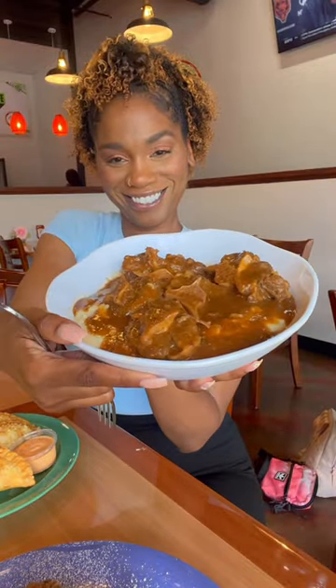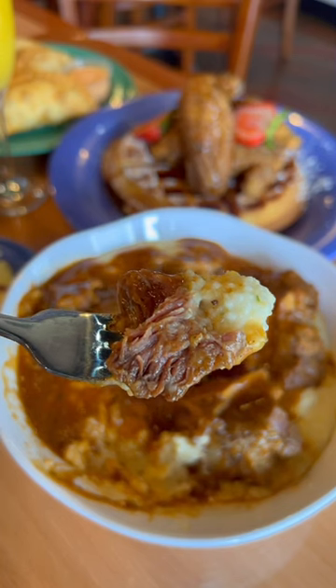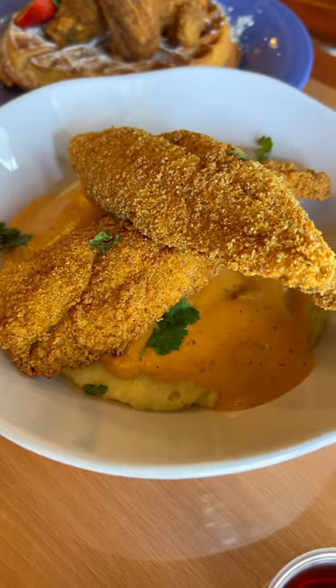Indulge in one of my all new faves: the succulent oxtail complimented flawlessly by the velvety smoothness of buttery grits. The heavenly duo of chicken and waffles was a brunch classic that promises to satisfy every craving. And their catfish over grits in Dominican cream sauce is a must try.